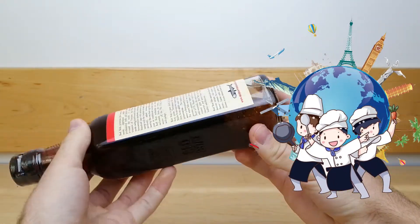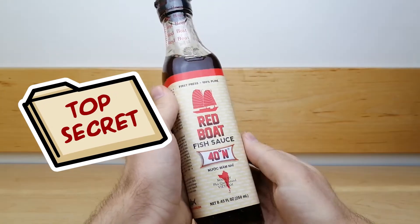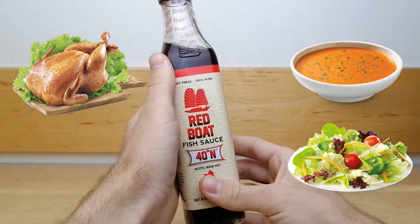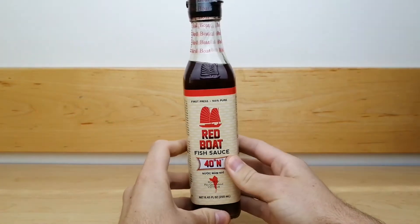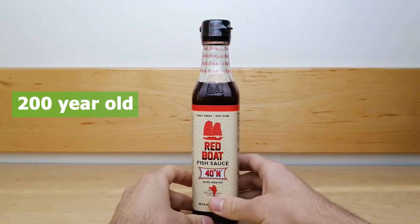Professional chefs from around the world use this sauce as a secret ingredient in dishes ranging from soups and salads to chicken and pork. The production process for this sauce has its origins in a 200-year-old recipe.